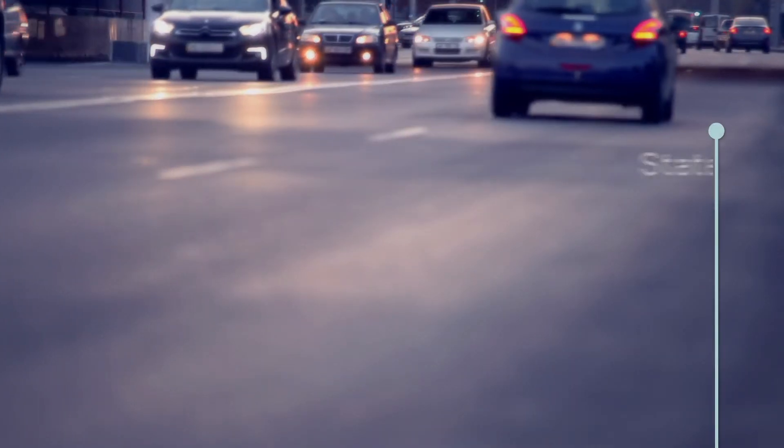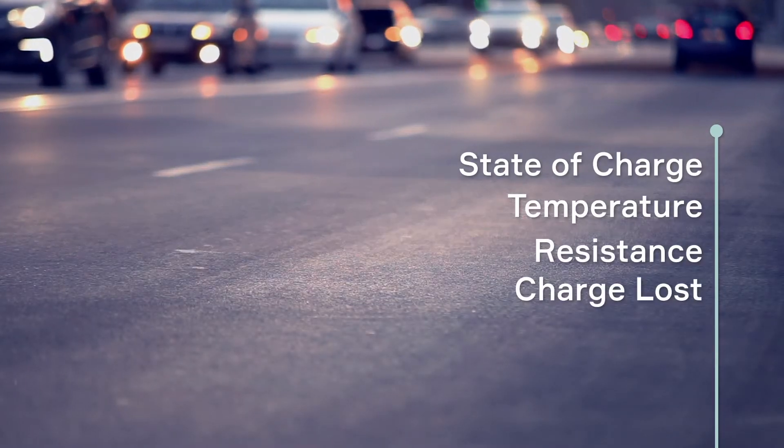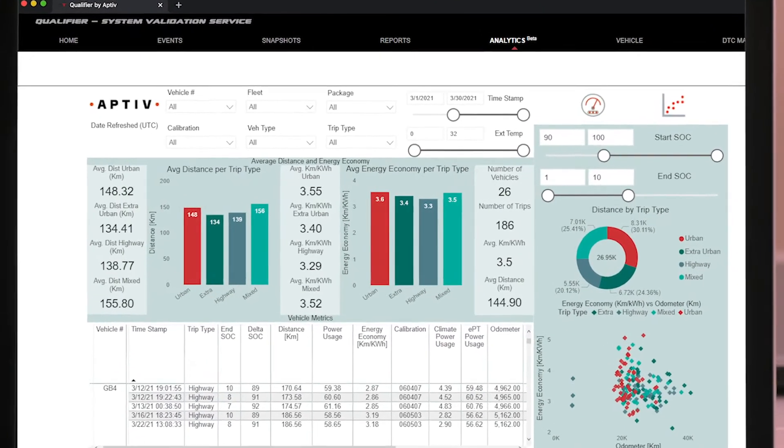It can track signals like state of charge, battery temperature, resistance, charge lost between trips, engine off time, and average trip distance. For electric and hybrid vehicles, it can also track range and energy economy for various conditions.